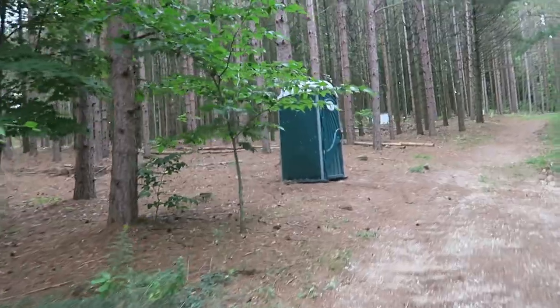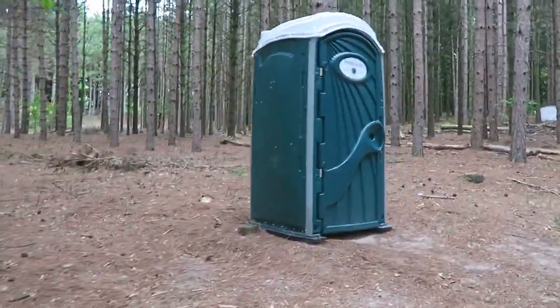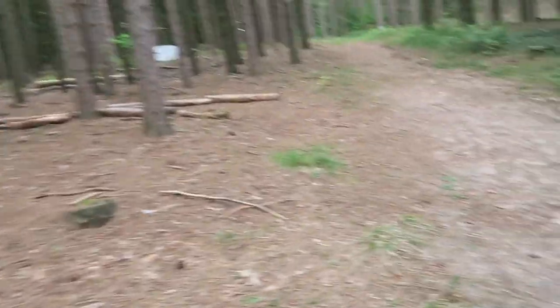So here's the porta potty — this is the bathroom, the one bathroom shared by everyone who would be here. Super clean. There's even a little mat in there and a light.